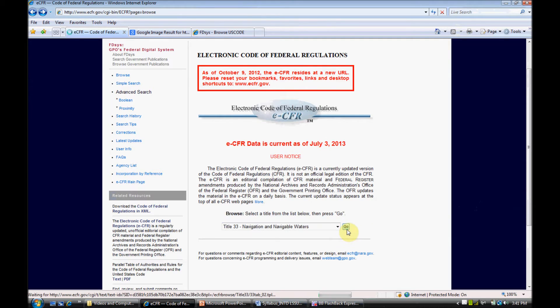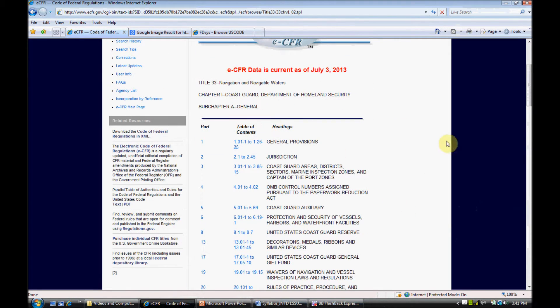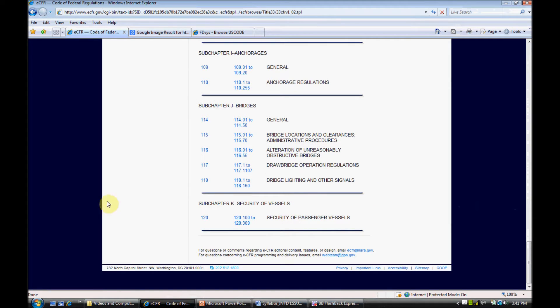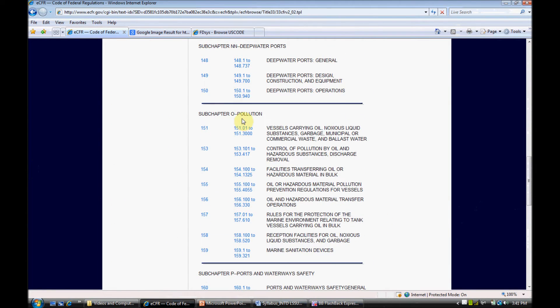So we're going to go to Title 33 and try the first 1 through 124 subchapters. Here we are at Subchapter A — keep going down through International Navigation Rules — and we only get to K. So we go back, try the next set, and go down to Subchapter O: Pollution.